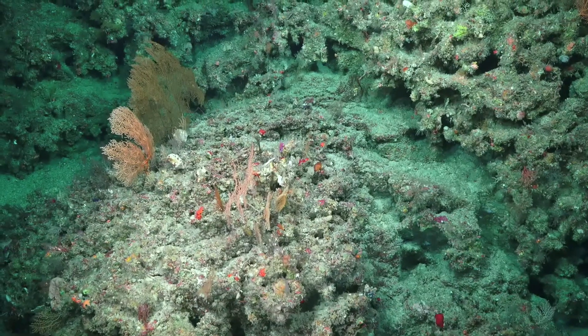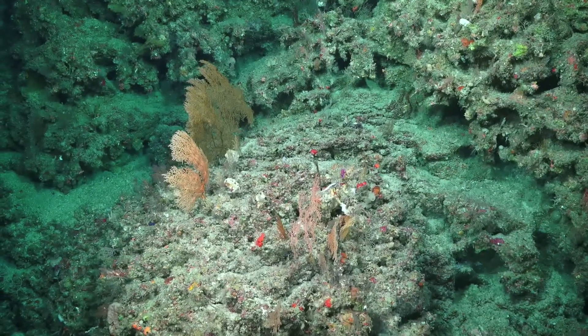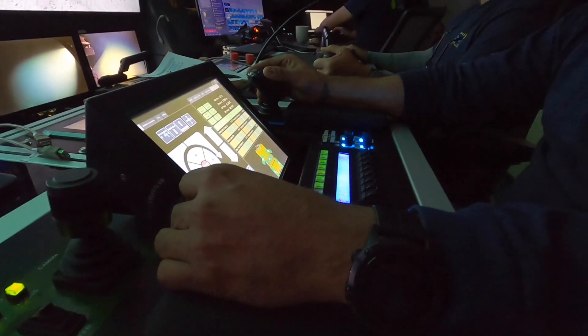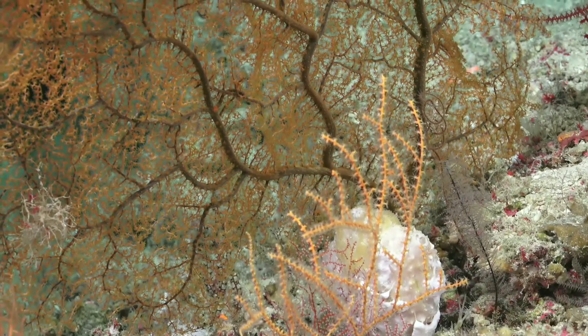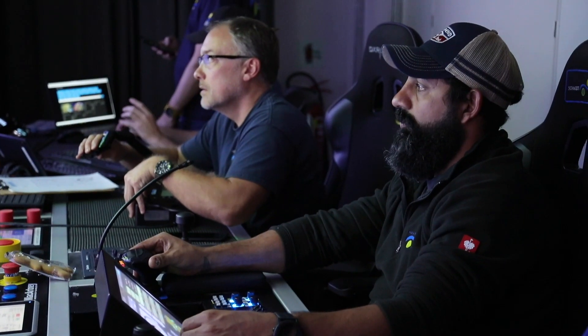Yesterday we knew we were in the right kind of neighborhood for finding pygmy seahorses, and the ROV pilots knew that as well. They very carefully took us around these enormous corals, and then suddenly J-Rod, one of the ROV pilots, spotted it.